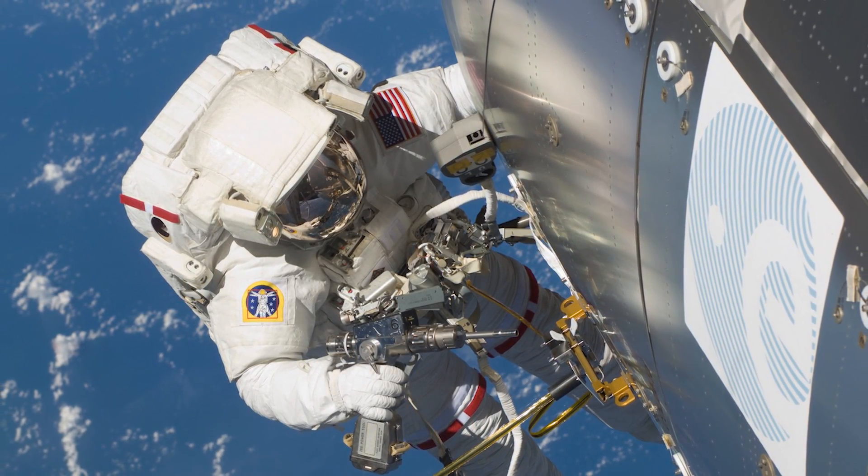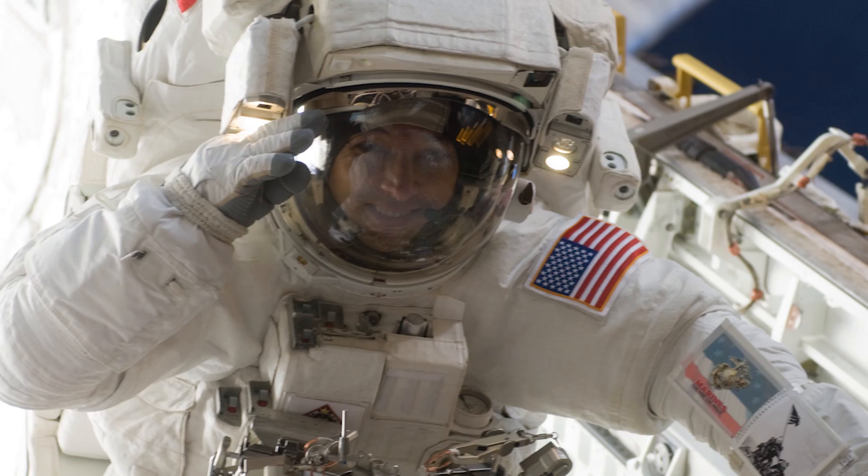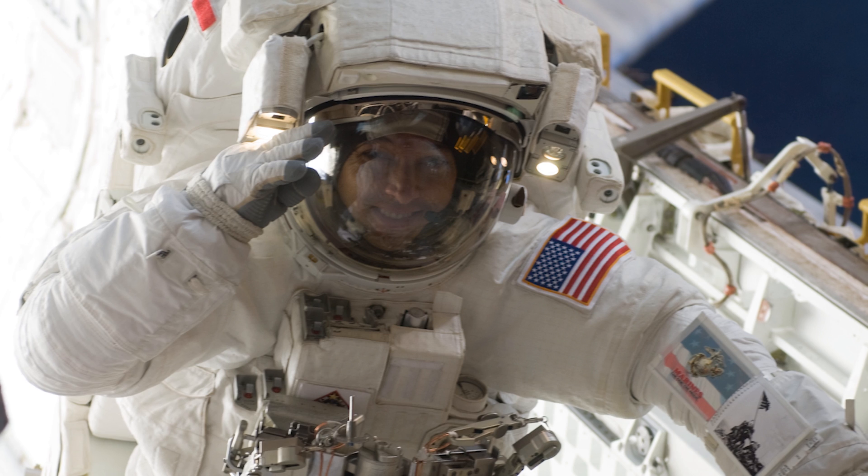We expect to have spacewalks during my ISS mission. One of the neatest things about the spacewalks is, when you're in the sun, it's about plus 150 degrees — so it's really hot — and we have thermal covers to protect all our equipment, and metal gets really hot to touch.